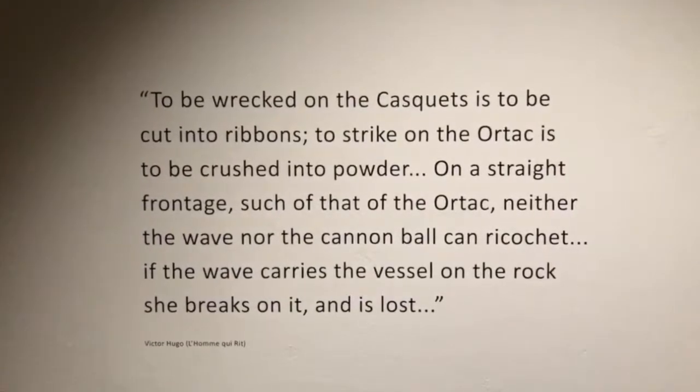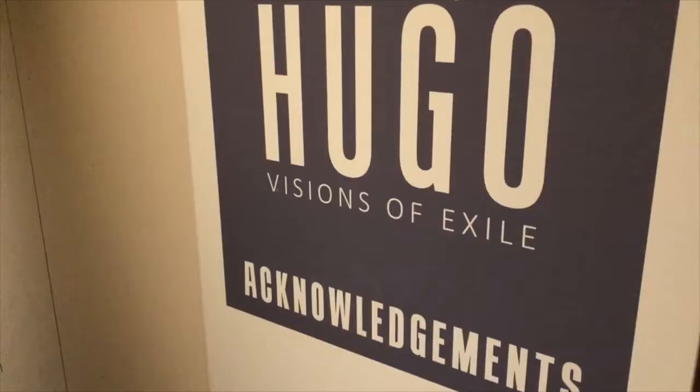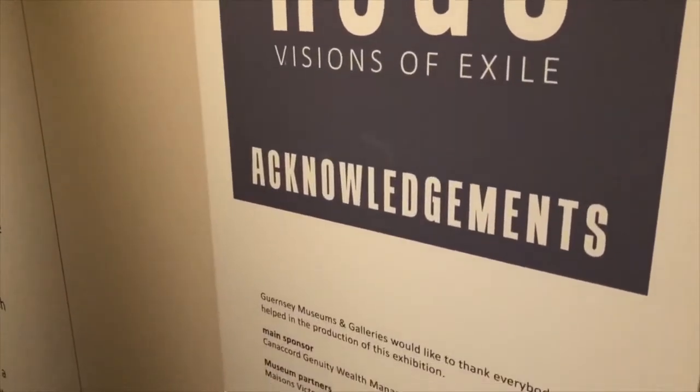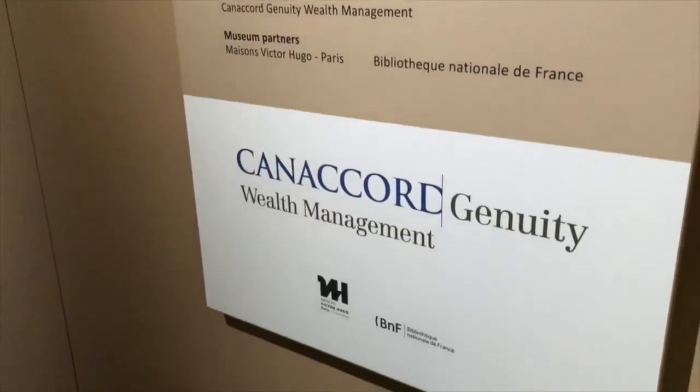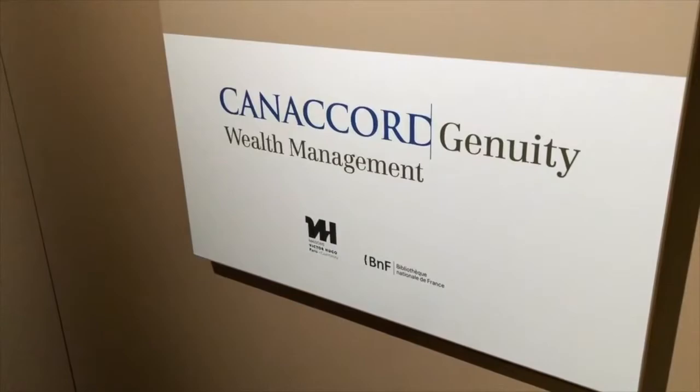We need to thank our sponsors Canaccord, and also the two institutions: Maison Victor Hugo, which is also connected to Hauteville House, who have loaned some art and objects, and also the Bibliothèque Nationale — the BNF — for also loaning artworks. Thank you.